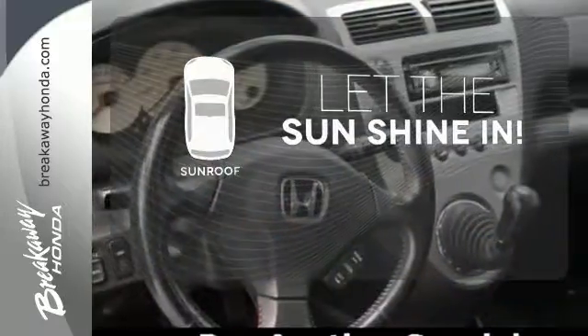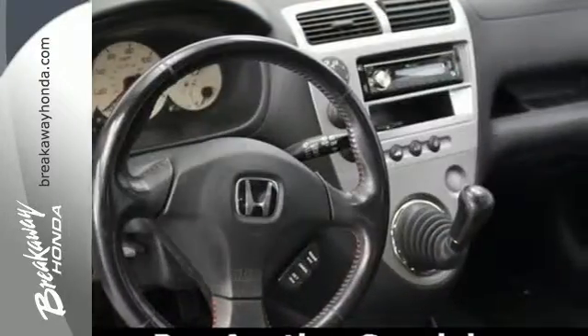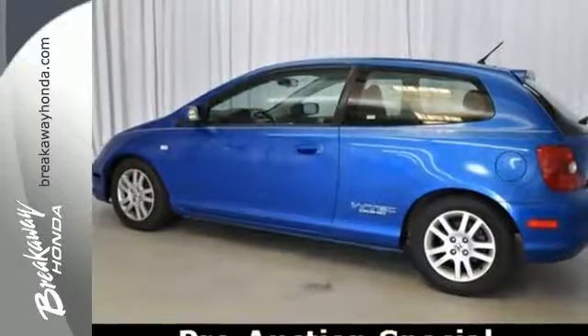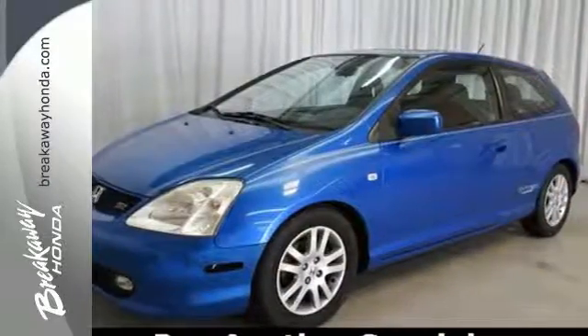Let the sun shine and fresh air in with the sunroof. Car enthusiasts love the '03 Civic, making it one of the most desired cars in its class. Test drive this one today.